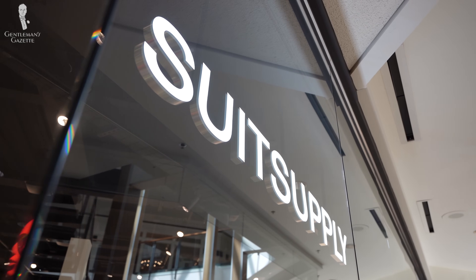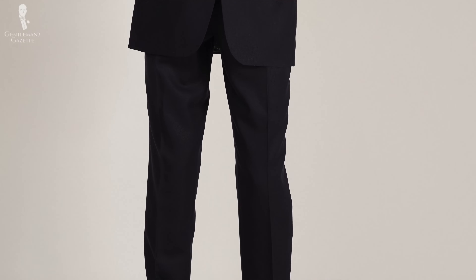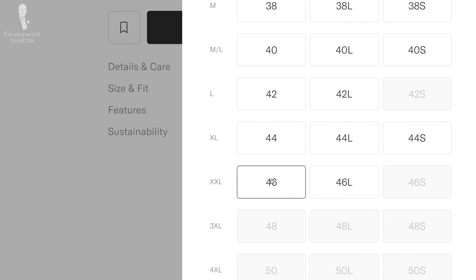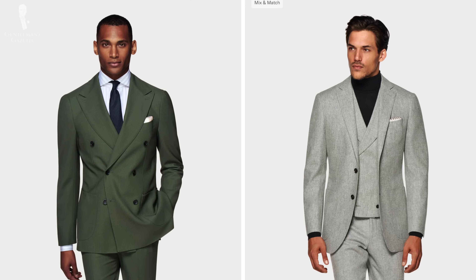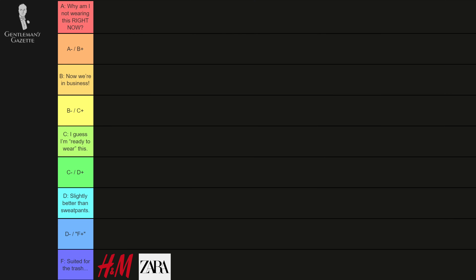Suit Supply — we actually have an in-depth video on whether it's worth it, and you can see all of our nuanced opinions there. In a nutshell, I think it's well-suited to someone who is slim and likes a modern European-style suit. Their sizing runs quite large — for example, I needed a 46 or 56 in their jacket size when I'm normally a 44. I also couldn't find pants that fit me off the rack or made-to-measure. But if you're slim and like the silhouette, it's a good entry-level point for a first suit. I'd rate it maybe a C minus.